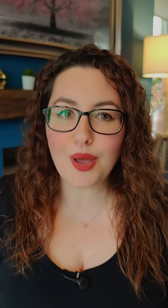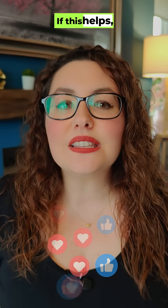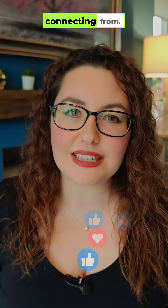That's the update in a nutshell — 10 free countries, same clean app, better coverage for everyday streaming and privacy. If this helps, drop a like and tell me which country you're connecting from.